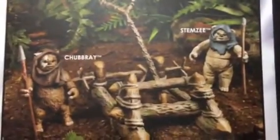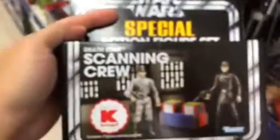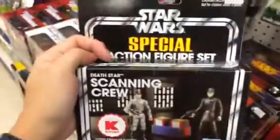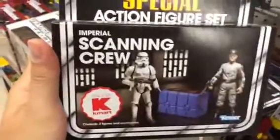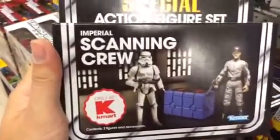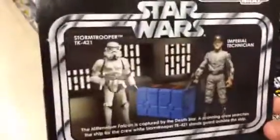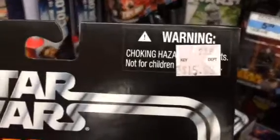This set is $20.99. Aside from that, they have the scanning crew sets — by the way, it's a Kmart exclusive, you cannot find them anywhere, only here at Kmart. They also have the other scanning crew set with a Stormtrooper and an Imperial Technician for $50.99.